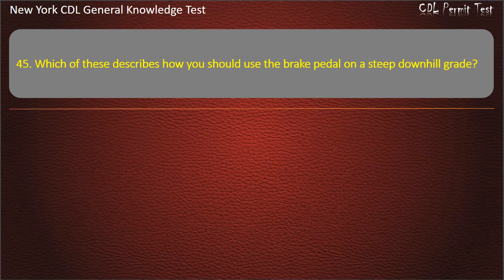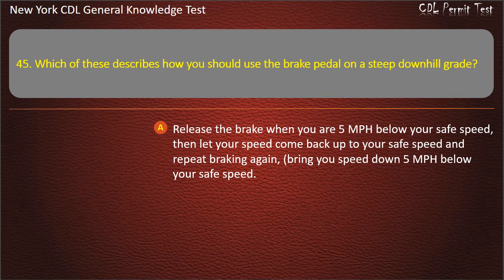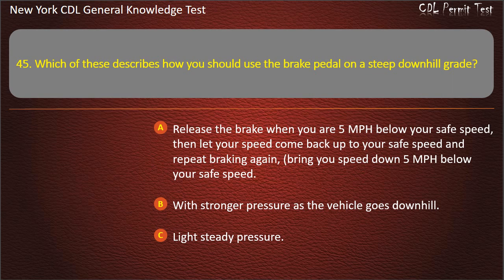Question 45. Which of these describes how you should use the brake pedal on a steep downhill grade? Release the brake when you are 5 miles per hour below your safe speed, then let your speed come back up to your safe speed and repeat braking again, bringing your speed down 5 miles per hour below your safe speed. With stronger pressure as the vehicle goes downhill. Light steady pressure. Answer: Release the brake when 5 mph below safe speed, let speed come back up, then repeat.